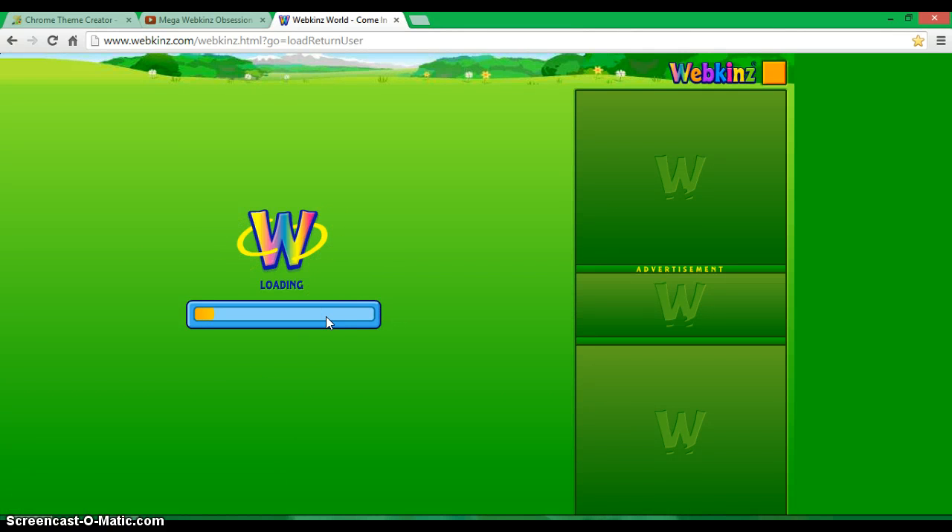I just got three new Webkinz as girly Christmas gifts from my dad.